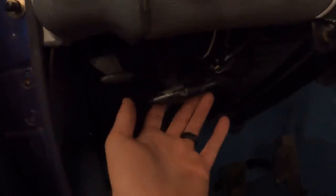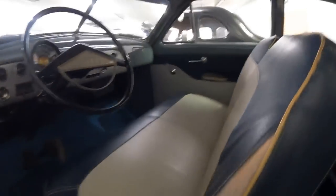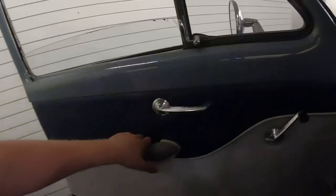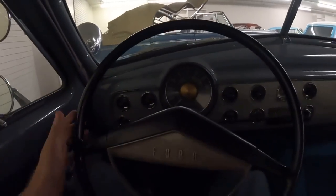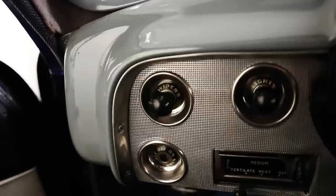Coming down to the pedal box: high beam switch on the floor, clutch, brake, gas, handbrake, and hood release. Just take a look at this interior. That's what the door sounds like shutting. Here's the over-the-hood impression, and here's the first-person view. I wear size 34 pants and there's lots of room for me underneath this steering wheel.